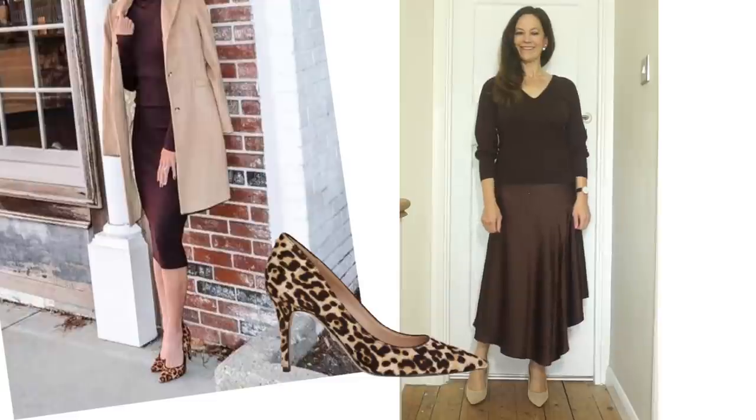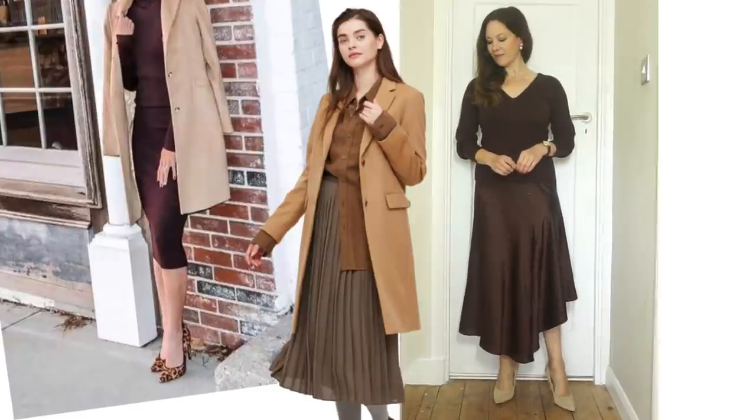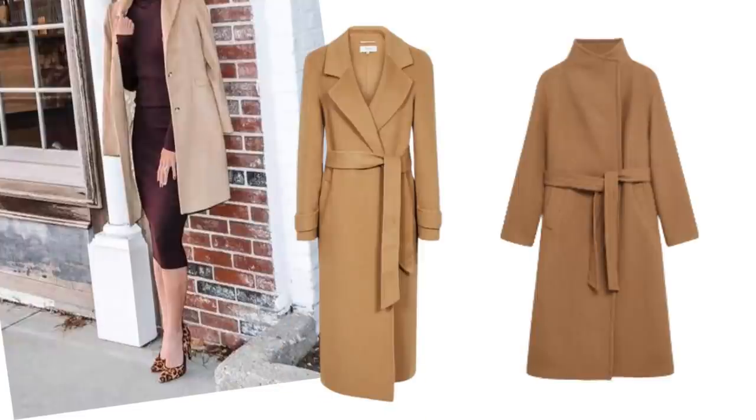My camel coat is from Zara. It's very much like this one in length, and if I were to put it with my skirt it would look just like this one does with this skirt. I prefer my coats to hit much closer to the hem of the skirt, so I'd have to look for a longer one if I want to wear a camel coat with it. There are some lovely ones still available — I found all of these out there.